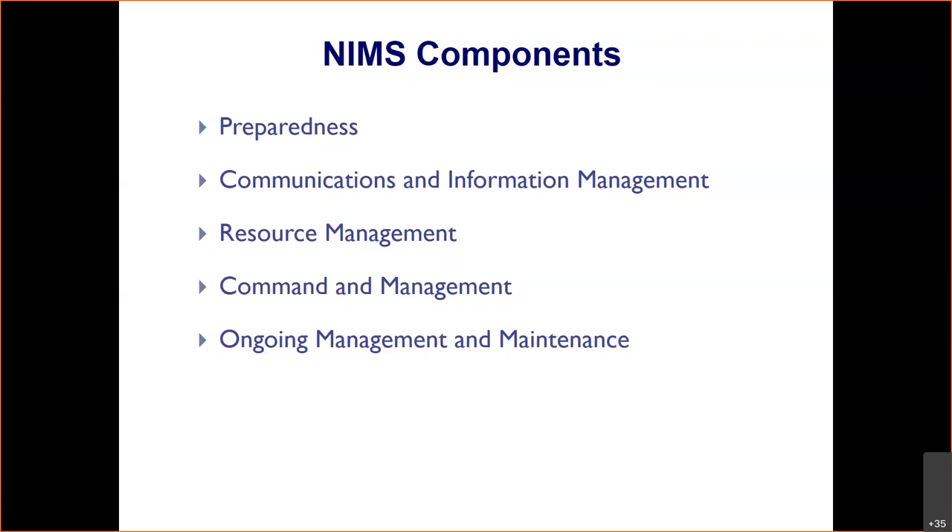NIMS does have some flaws, but it is a well-oiled machine and people are continuing to work on it and make it a great incident management system.